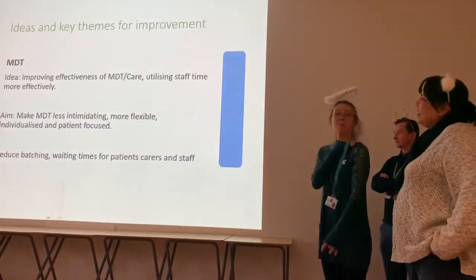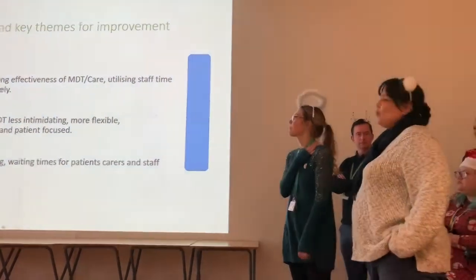I'm Jane, I'm the psychologist on Hopkins 2. I'm Helen Moss, I'm the manager of Hopkins 2.